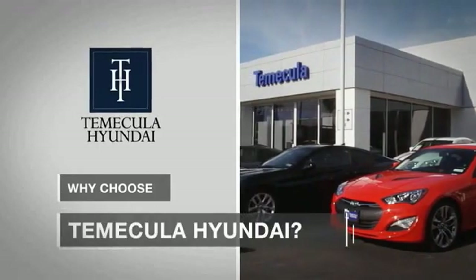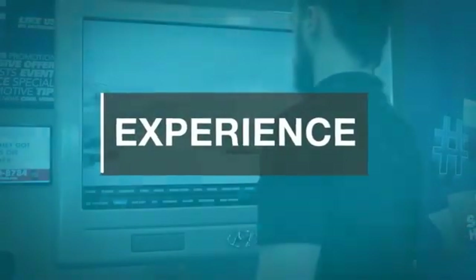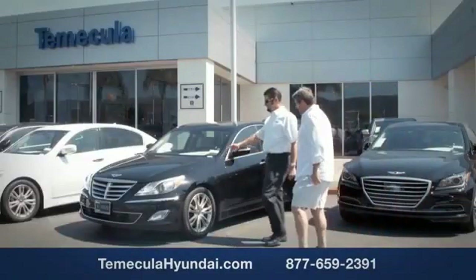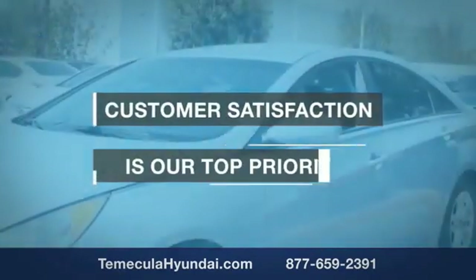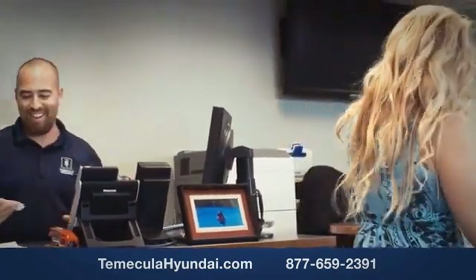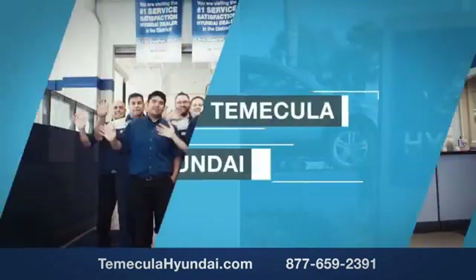Why choose Temecula Hyundai? It's simple. Experience. Buying a car is a big financial decision, and knowing you're working with a team you can trust is important. We want you to know that customer satisfaction is our top priority. You want to work with a team that has integrity and passion. You want to buy from people you can trust. Shop Temecula Hyundai today.